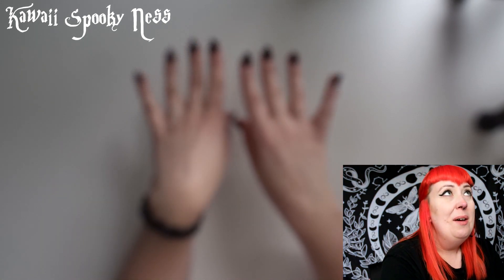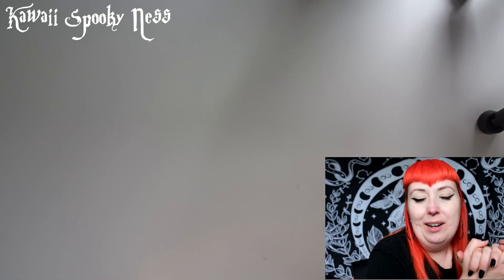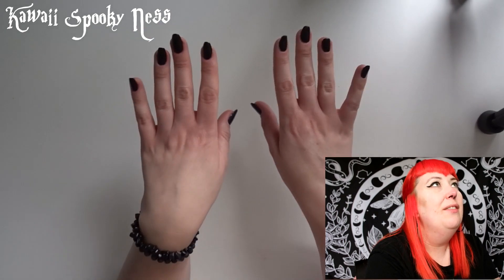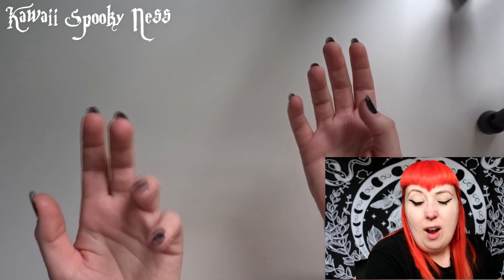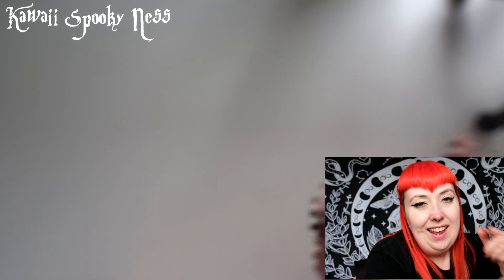Hey spooky cuties, welcome back to the channel. Today you've got a very special video because not only do you get my hands in their usual position but you also get my face too. I've managed to get my setup so that you can see both angles, which is great. Today we're going to do a long-awaited ring tour — my hands are empty currently of all my usual rings and I thought we'd go through where I got them from, how long I've had them, etc. A few of you were commenting on my other videos like 'show us your rings,' so if you want to see that, keep on watching.